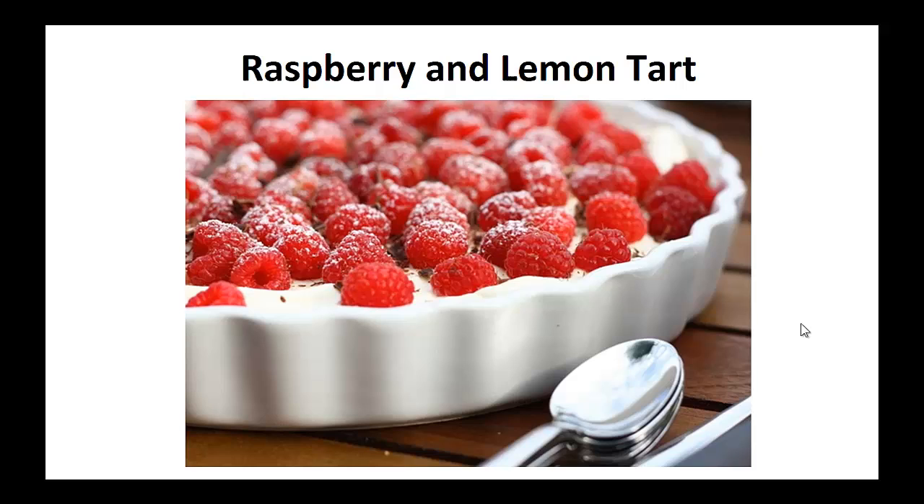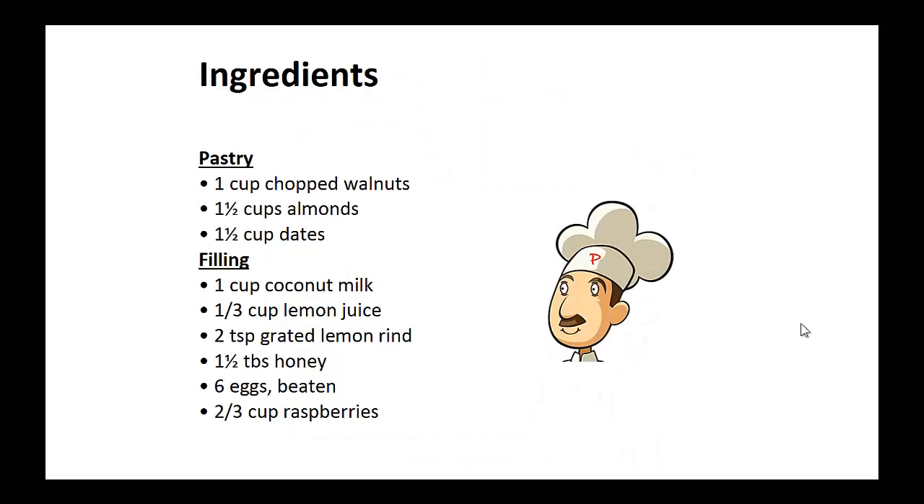Now on to the recipe: Raspberry and lemon tart. Ingredients — for the pastry: one cup of chopped walnuts, one and a half cups of almonds, one and a half cups of dates. And for the filling: one cup of coconut milk, one-third cup of lemon juice, two teaspoons of grated lemon rind, one and a half tablespoons of honey, six beaten eggs, and two-thirds cups of raspberries.